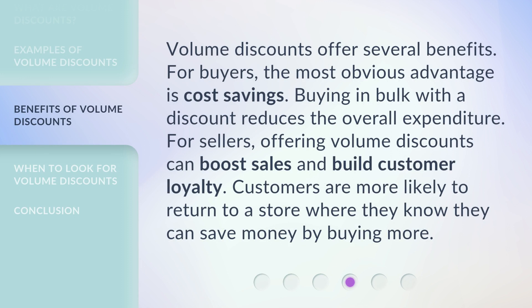Volume discounts offer several benefits. For buyers, the most obvious advantage is cost savings — buying in bulk with a discount reduces the overall expenditure. For sellers, offering volume discounts can boost sales and build customer loyalty. Customers are more likely to return to a store where they know they can save money by buying more.